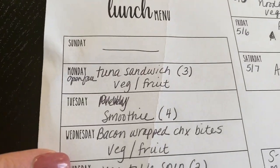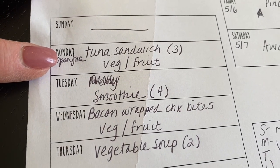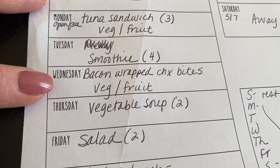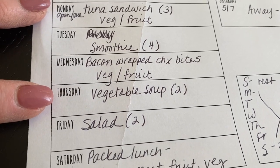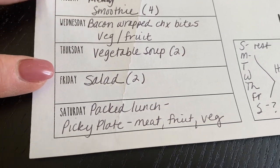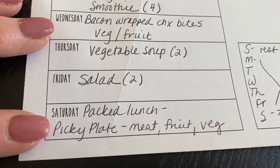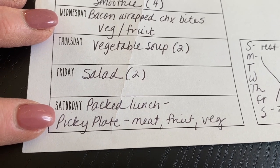For lunches next week: Sunday we never really eat lunch; Monday — an open-face tuna sandwich with vegetables and fruit; Tuesday — a smoothie; Wednesday — bacon-wrapped chicken bites with veggies and fruit; Thursday — vegetable soup from the freezer; Friday — a salad; and Saturday we'll be in Maryland, so I'm going to pack a lunch for the track meet — a picky plate bento box style with whatever I have around the house.